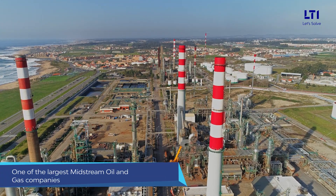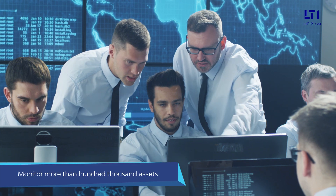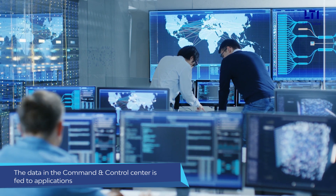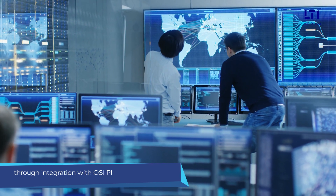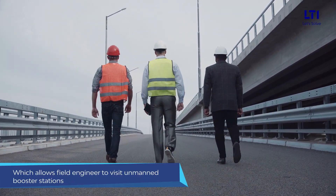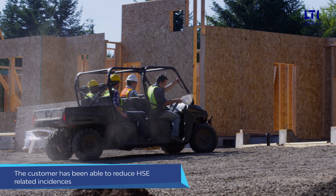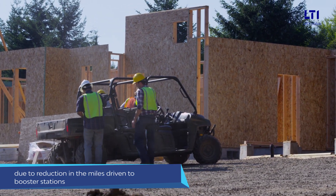In one of the engagements with one of the largest midstream oil and gas companies, Field On is used to monitor more than a hundred thousand assets on more than 60 plants. The data in the command and control center is fed to applications through integration with OSI Pi, which allows field engineers to visit unmanned booster stations only if required and also allows for predictive maintenance. The customer has been able to reduce HSE-related incidences due to a reduction in the miles driven to booster stations.